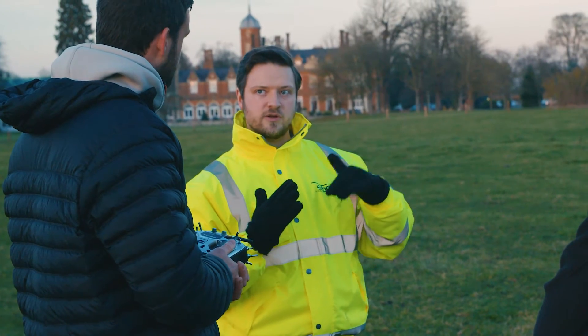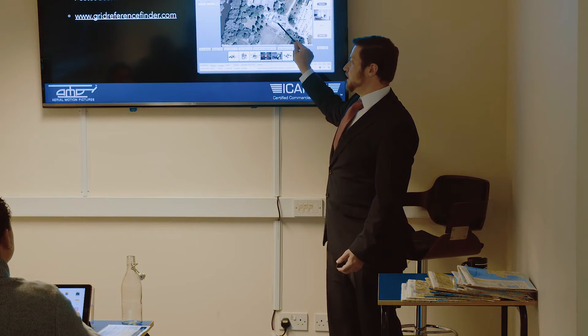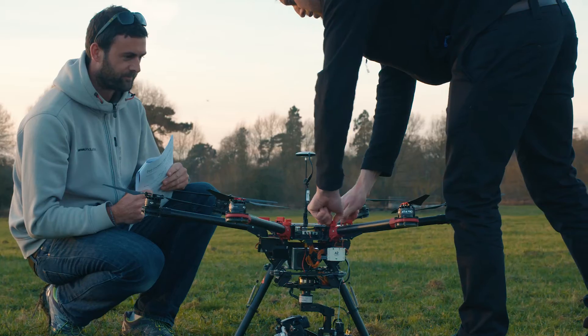Our instructors are generally either all ex or currently serving military helicopter or flying instructors, or they are the very top end of the drone operating community within the United Kingdom.